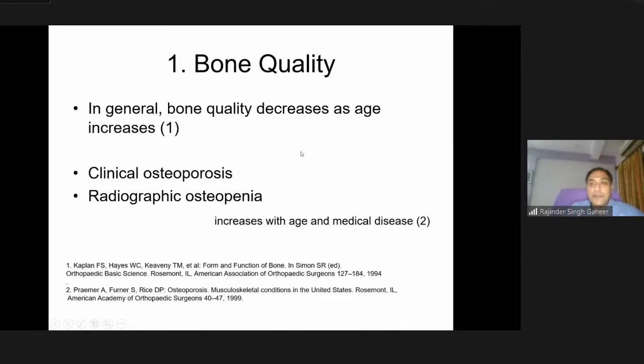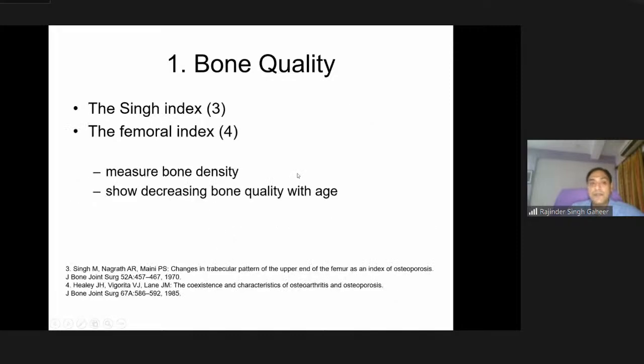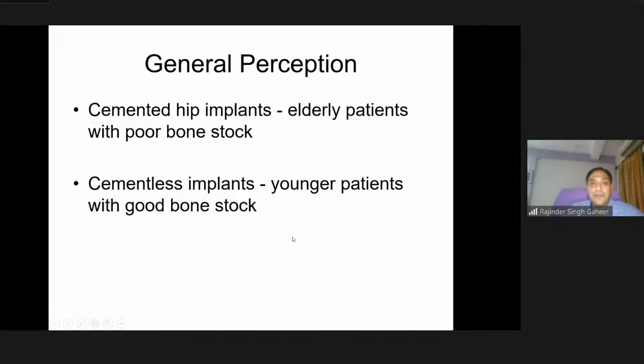Let us start with bone quality. Bone quality decreases as age increases, and features of clinical osteoporosis and radiographic osteopenia increase with age and medical disease. The SINGH index and femoral index measure bone density and show decreasing bone quality with age. The general perception is that for elderly patients with poor bone stock, we use a cemented hip implant, and for younger patients with good bone stock, we use a cementless implant — though that is a blanket statement.